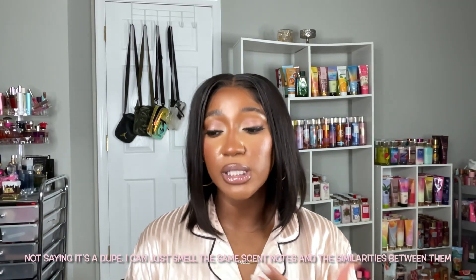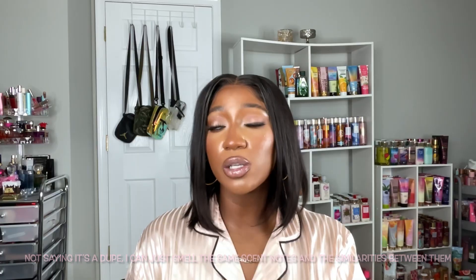I actually feel like I get more of the jasmine in this. I don't really think there's a huge difference between freesia and jasmine, but I feel like I smell jasmine because this perfume has a very similar DNA to my favorite fragrance, Valentino Donna Born in Rome. It has a very similar DNA and I feel like I smell those scent notes in this fragrance.